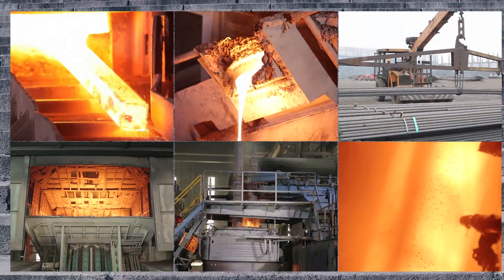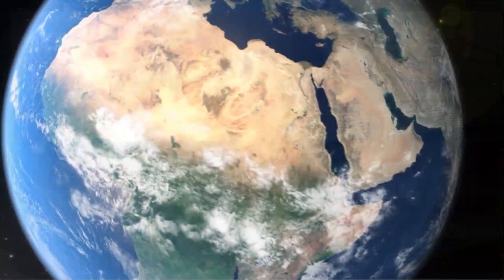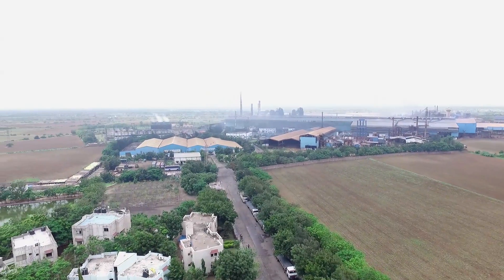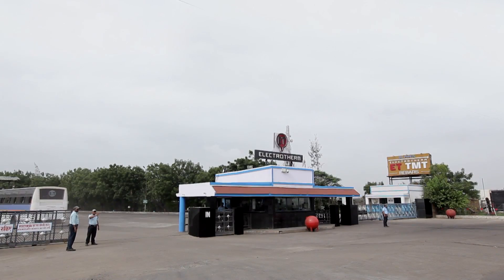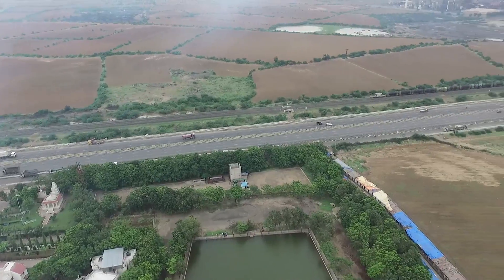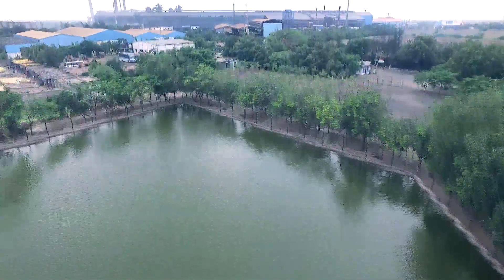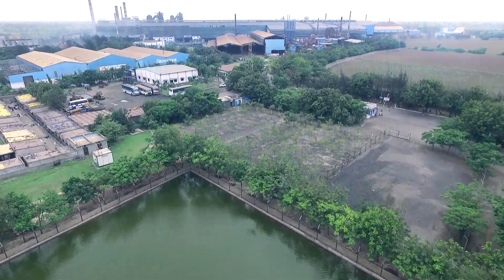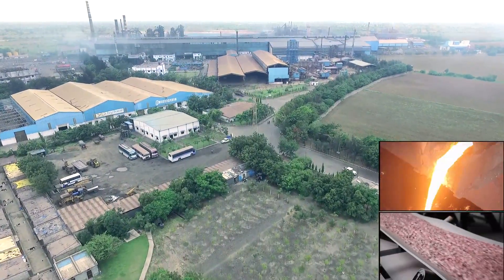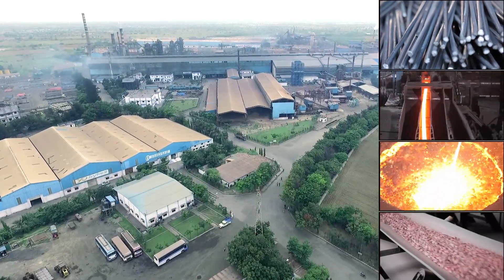Heat Treatment and Infrastructure Industries around the world. Electrotherm's Steel Manufacturing Complex in the Kutch District of Gujarat is strategically located with road, rail and port facilities. This state-of-the-art steel plant is a fully integrated plant that transforms superior grade iron ore into value-added and high-quality steel products.